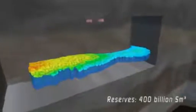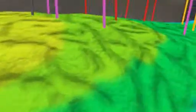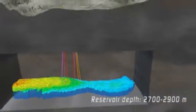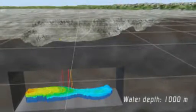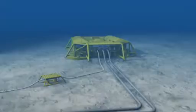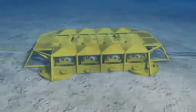Recoverable reserves are estimated to be approximately 400 billion standard cubic meters of gas. The reservoir lies 2700 to 2900 meters below sea surface, in water depth of about 1000 meters. The key challenges within the Ormen Lange development are deep water with sub-zero temperatures, irregular and uneven seabed, and strong sea currents.